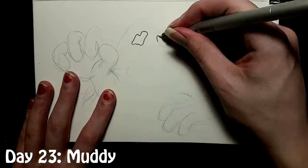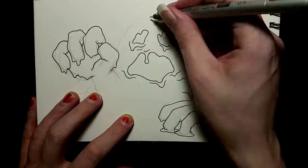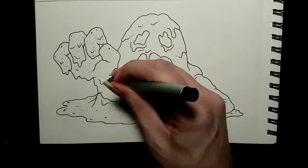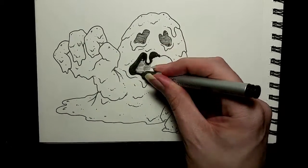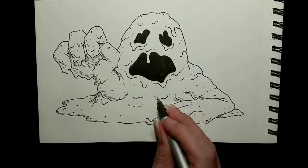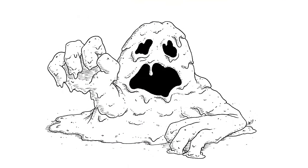Next we have Day 23, the prompt for which was 'Muddy.' So I decided to draw this mud elemental, because I've been having kind of a fantasy adventure monster theme going on throughout the month, and this seemed appropriate — especially because it's basically a slime monster and that's a thing I'm good at drawing. I also remembered I had this brush pen I never used because the tip got frayed really quickly, so I cannot recommend Copic brush pens. Here is the finished mud elemental. It is quite muddy and it is coming for you.